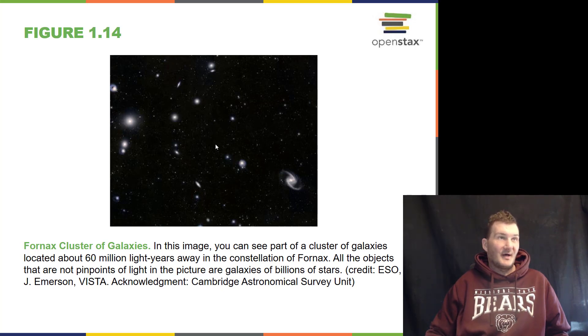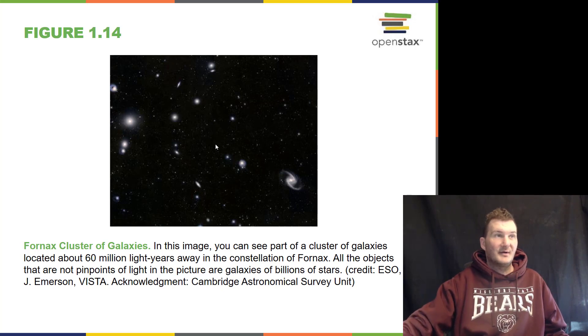We look at clusters of galaxies far, far away. This one is 60 million light years away, so you're looking at each galaxy as it was shortly after the time the dinosaurs went extinct. Very neat stuff.